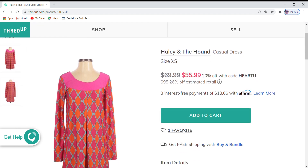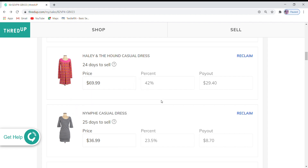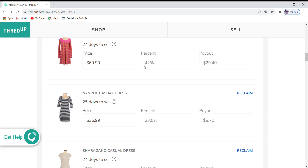Hopefully during the sale people are going to be looking at the Haley and Hound dress. When things are on sale, even though it sells at a lower price, you maintain the higher percentage of that lower price that you get in your payout.